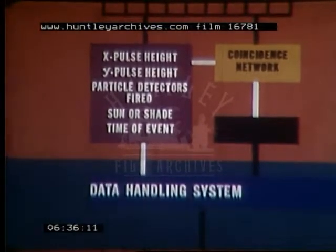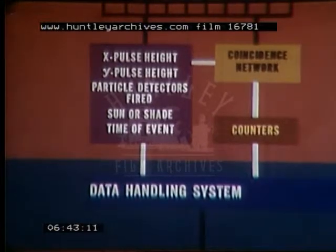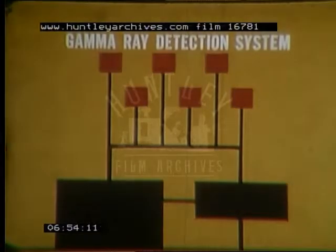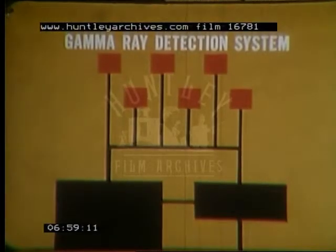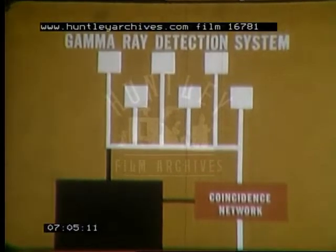Although data from only the first highest order coincidence is stored, the total number of three-fold, four-fold, five-fold, and six-fold or more events are counted. The gamma-ray circuits are similar in operation with a few minor exceptions. Since gamma rays can penetrate the structure of the spacecraft, the six detectors are uniformly positioned inside. The coincidence-determining network generates pulses only when four-fold, five-fold, or six-fold coincidences are received.